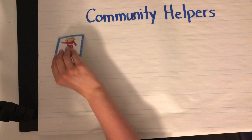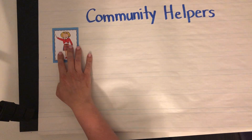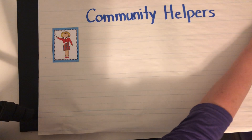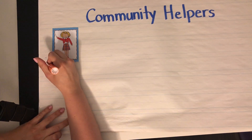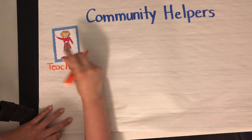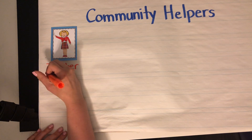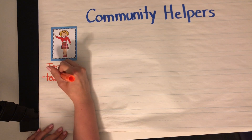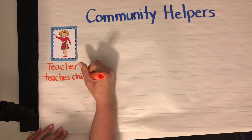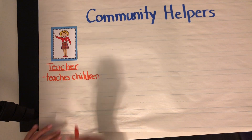I'm gonna show you a picture and we're gonna talk about who these people are in your community. What does this person look like? What kind of job might they have? This is a teacher. Now a teacher can be a man or a woman. How might a teacher help in our community? What does a teacher do? A teacher teaches children so that they learn different things. That's what a teacher can do.